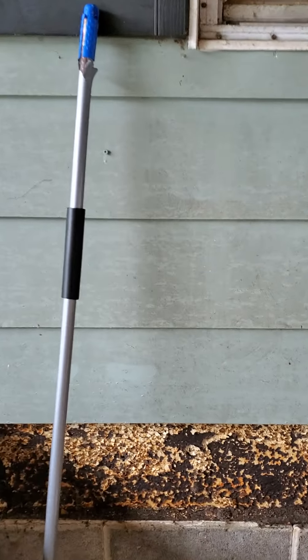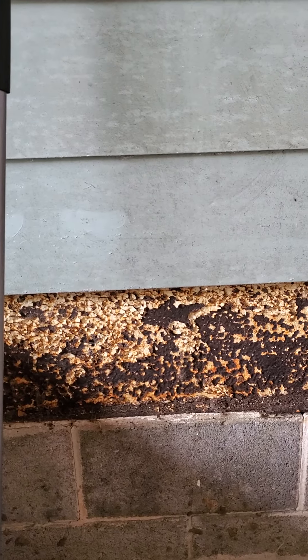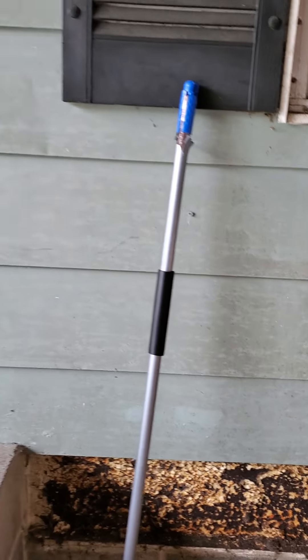That is some of the rusting issue that they're talking about on this trailer.